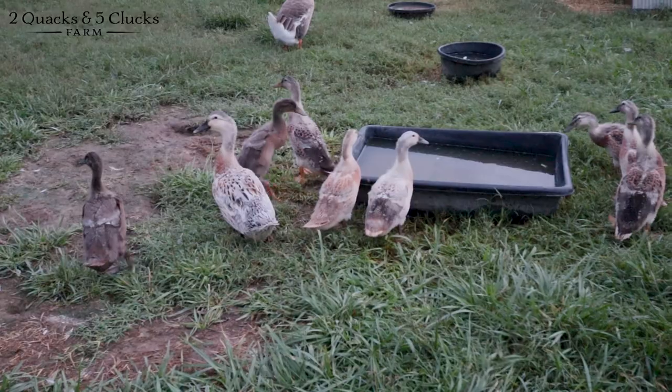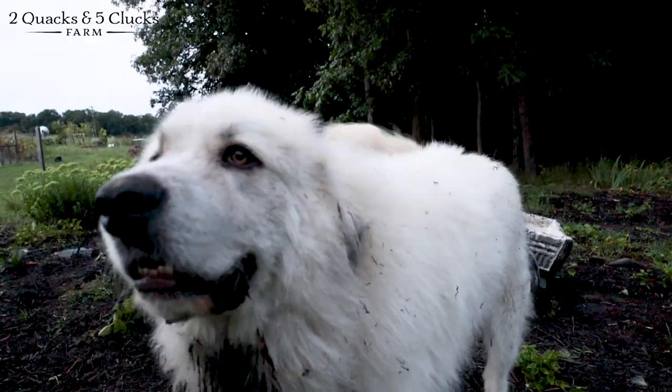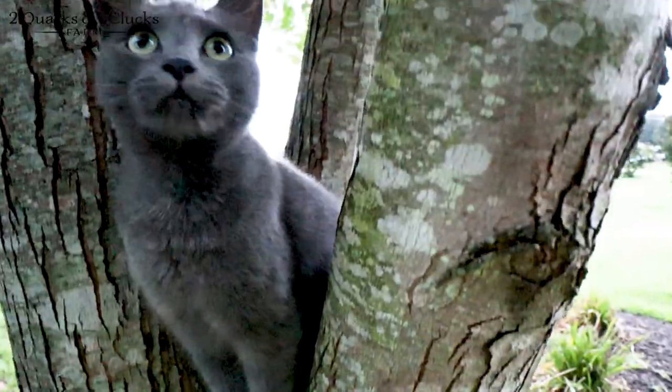Let's go check on the ducks real quick — I heard a little rumble of thunder. Look at the markings on them, beautiful ducklings. The rain's starting to pick up. I really appreciate all of you tuning in. If you're new to the channel, thanks for watching — hit that subscribe button. I hope all of y'all have a great day, until next time.